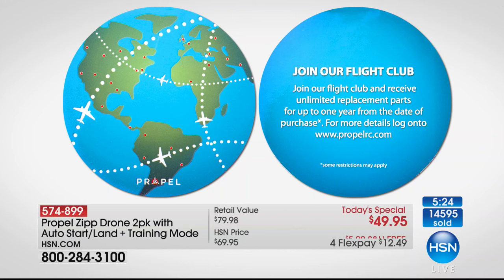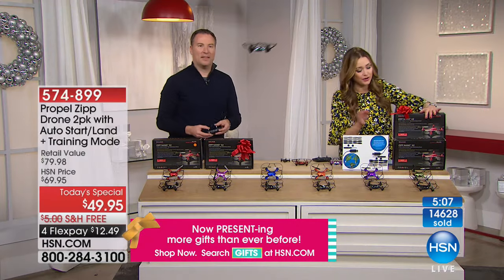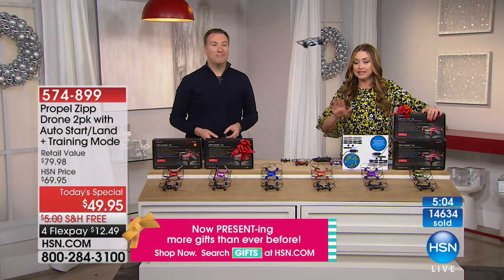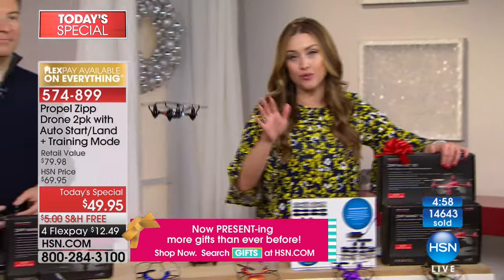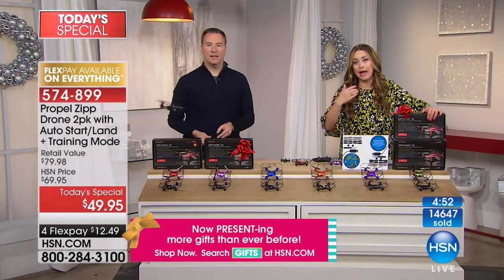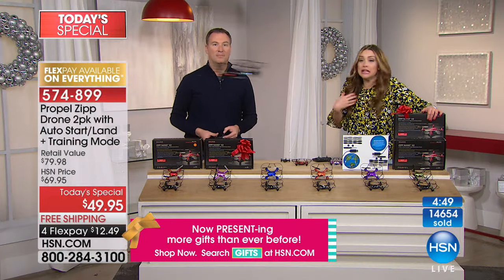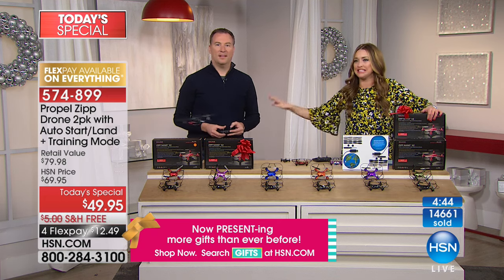There's nothing worse than the look on your kids' or grandkids' faces when they play with a toy for five minutes and something breaks. With this, you get the replacement parts, and if you need more for a year, you're going to be able to do that. It's just a no-brainer — a fantastic gift that everybody's going to have fun with. That training mode really makes the difference. You can put it on that easy beginner mode. I may never leave the beginner mode, but that's fine — that's where I enjoy it. Maybe your kids and grandkids are savvy and they're going to do the 360.